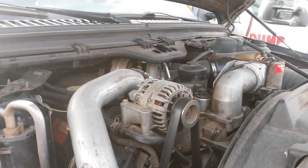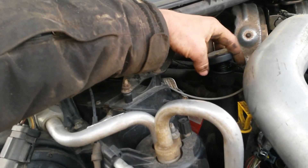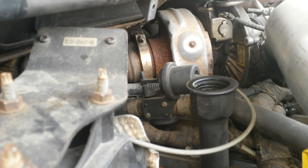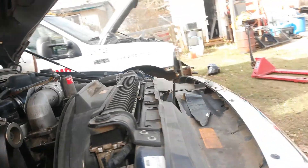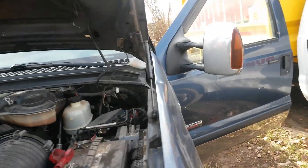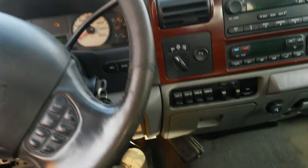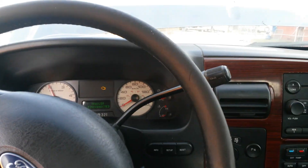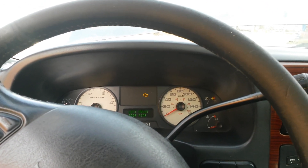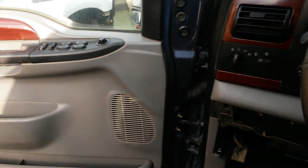It appears to be running quite smooth. Upfitter switches, trailer brake control — sensor revs up nice. All the bells and whistles.